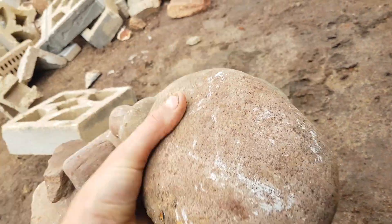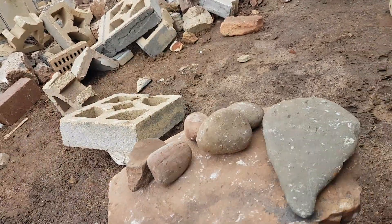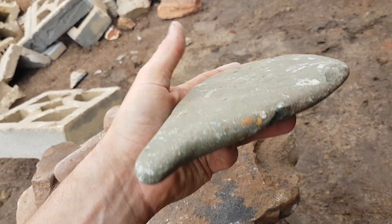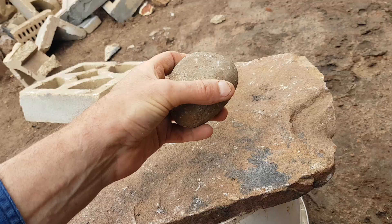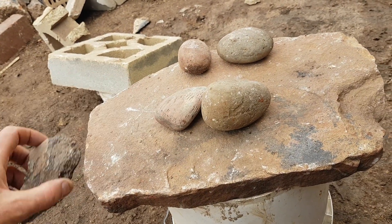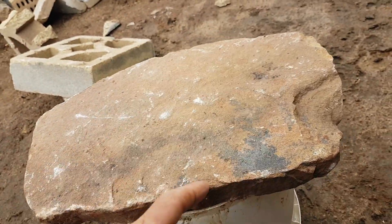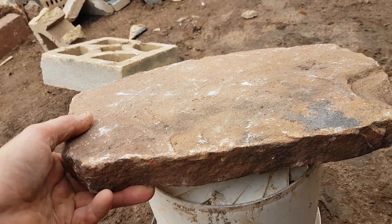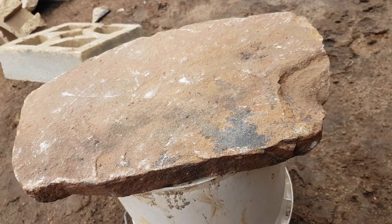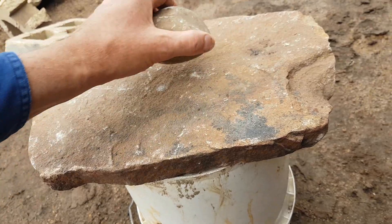I'm unsure about this one but I reckon it is. A nice flat grinding stone. And these ones here are definitely probably aboriginal rocks. And look at this one — this definitely is one too. A beautiful flat grinding stone for grinding flour, grass seeds and all that kind of stuff into flour.